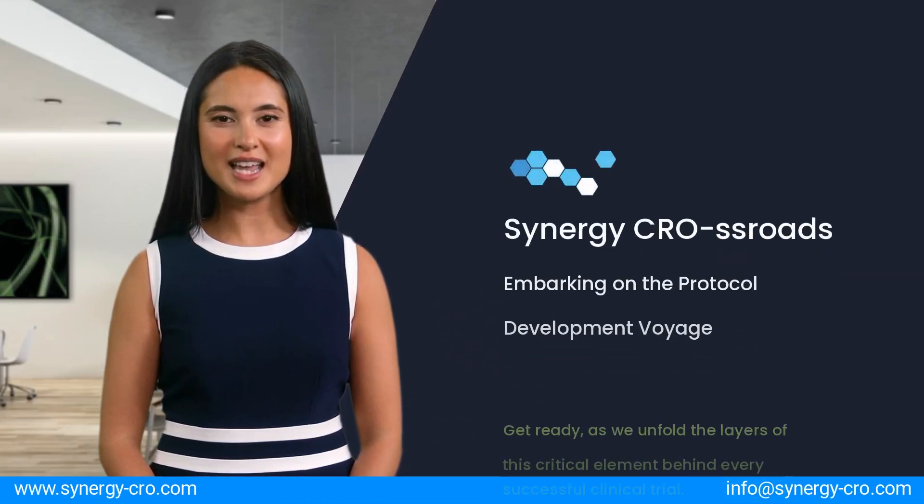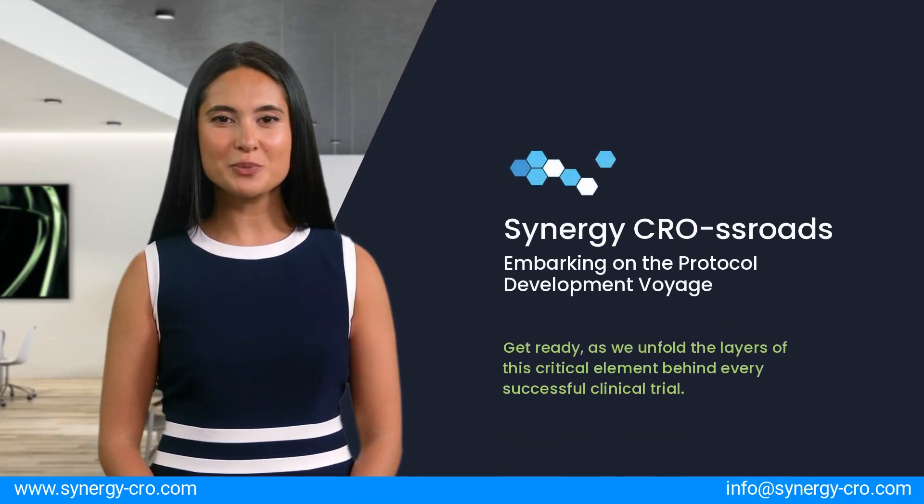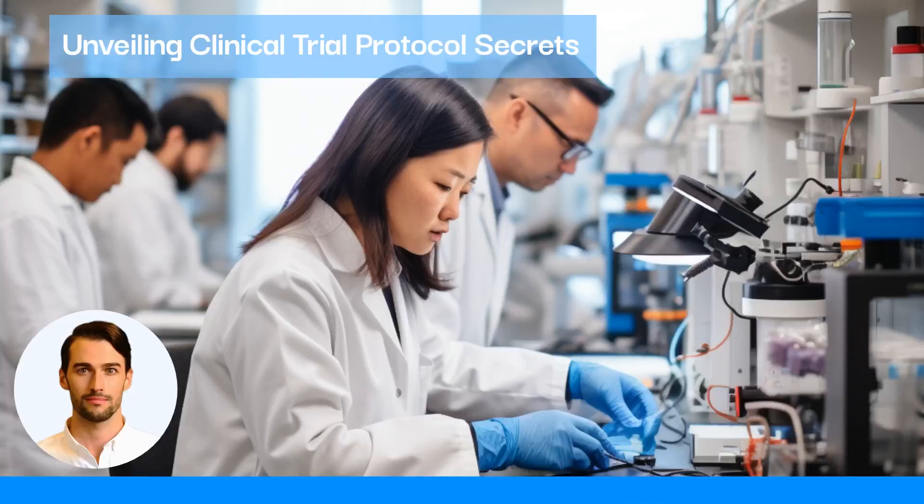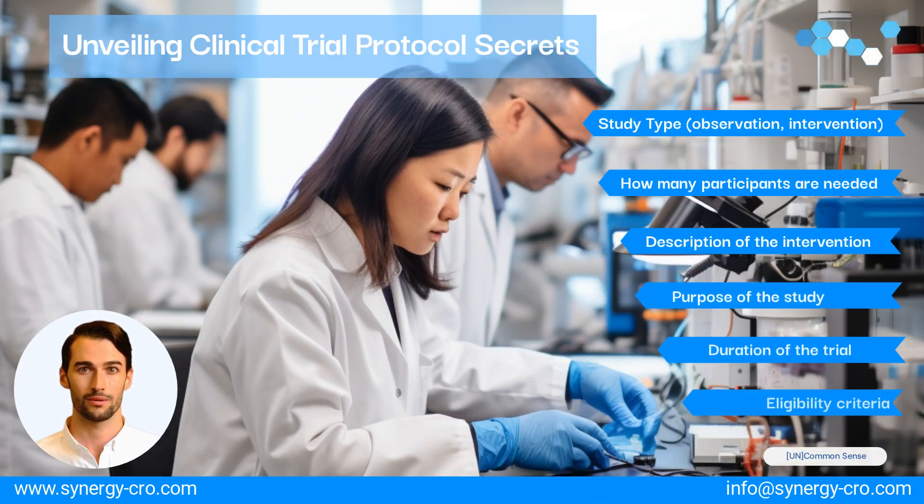Welcome! Today, we'll be your guides through the intricate maze of clinical trial protocol development. A clinical trial protocol is a blueprint, a foundation stone for the trial.